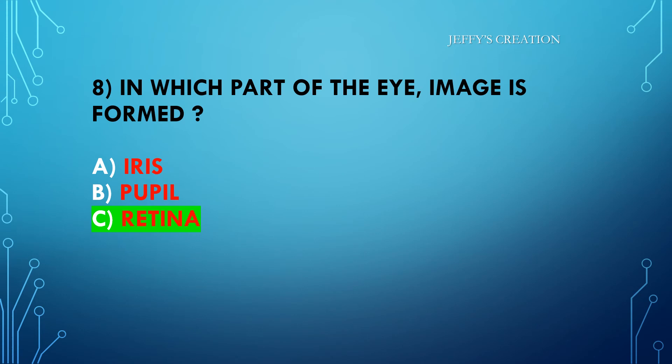The answer is option C: retina. Congratulations to all those who answered it right. Let's move on to the ninth question.